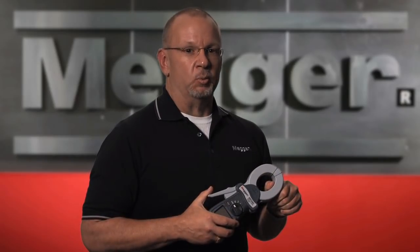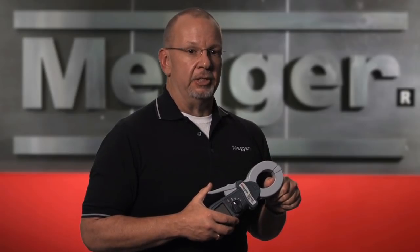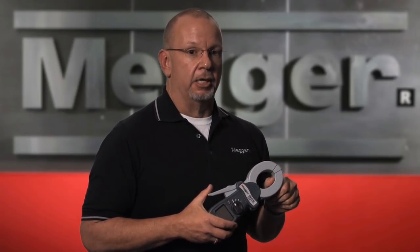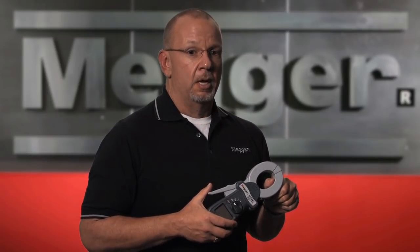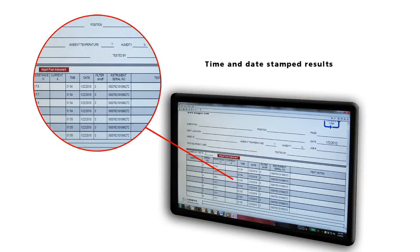The DETs will store and, depending on the model, store and download results. The DET24C will store and download up to 2,000 tests and comes with the software and cables. Others store, but no one else stores and downloads. In addition, the results are both time and date stamped.